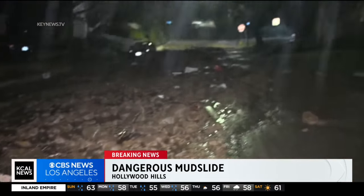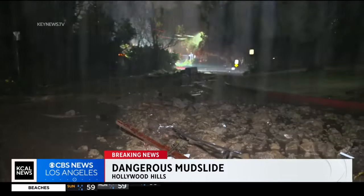There was a gas leak. It's a very, very awful night for residents in this area. Very tough.